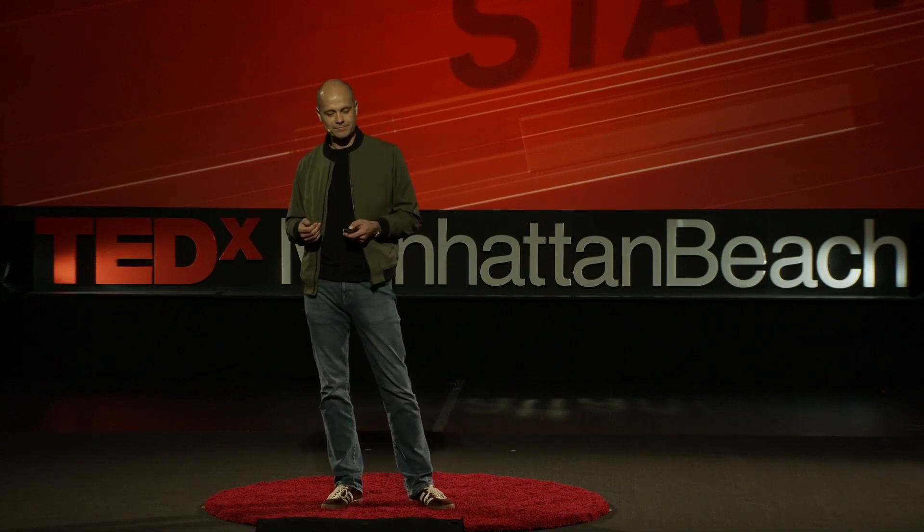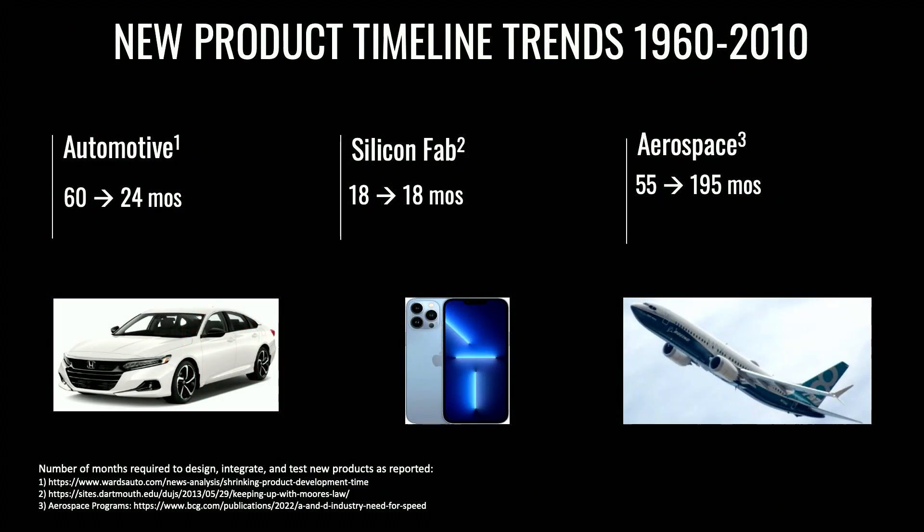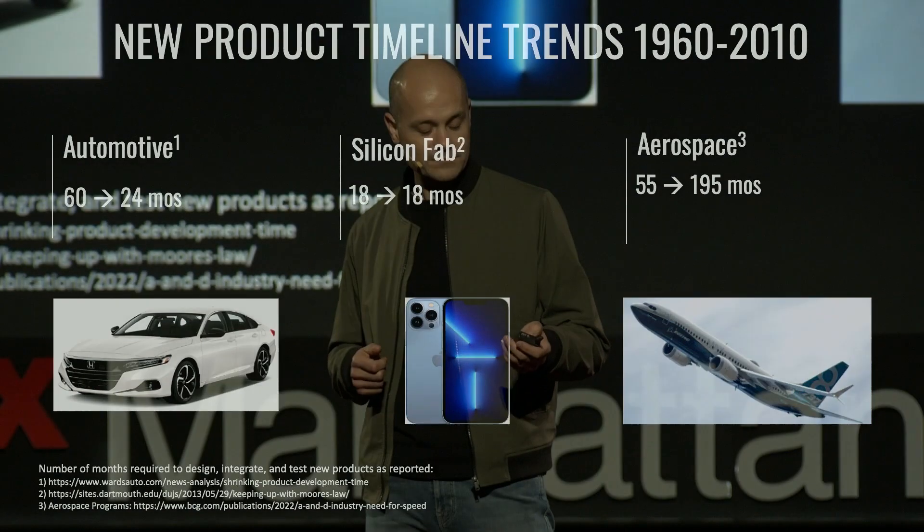And I wasn't alone in my thinking. Industry studies continue to show that aerospace is slowing its development times year over year, while other industries are introducing products of increasing complexity while reducing or at least maintaining their development times. Being inside the aerospace industry has allowed me to see firsthand that the slowing of innovation in space and airplanes actually stems from the same underlying problem: we haven't fundamentally changed how we build aerospace systems since the Apollo program in the 1960s.